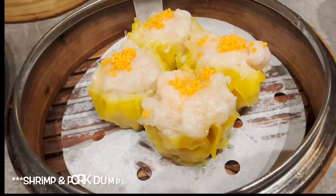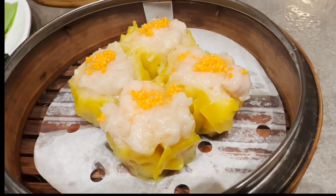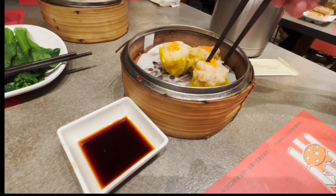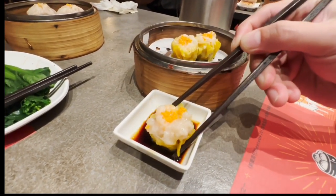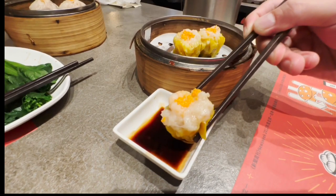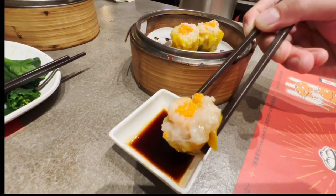Up next, the shrimp and pork dumpling with flying fish roe. This is known in the Philippines as shomai — I think that's one of the Filipinos' favorite kinds of dim sum. Dip it in a little bit of soy sauce. Oh, this looks so good — that's the best shomai I've ever seen in my life! I really love the texture of the shomai. There's enough flying fish roe on top to add some nice texture. That's definitely the best shomai I've ever eaten.